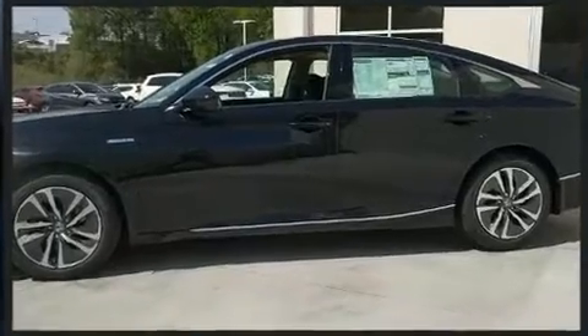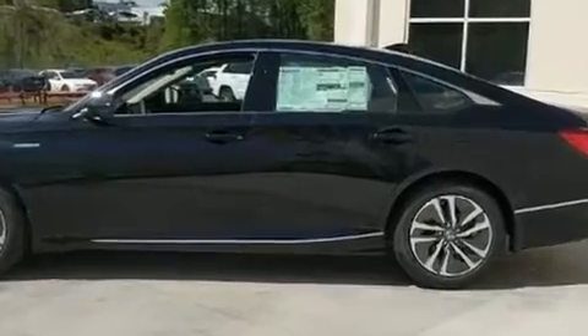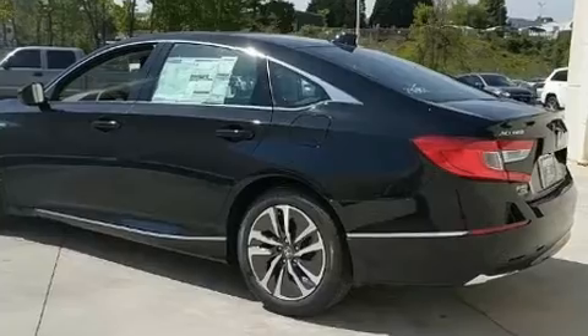Top features include front fog lights, power front seats, a leather steering wheel, power moonroof, lane departure warning, remote keyless entry, and cruise control.